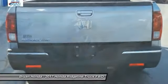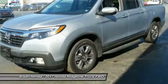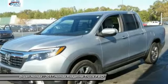Power windows, security system. Searching for a dependable vehicle that looks great too? You've found it. So stop in today.